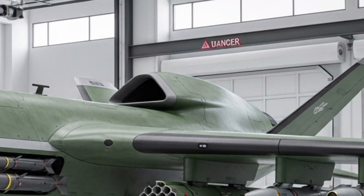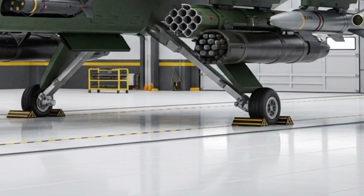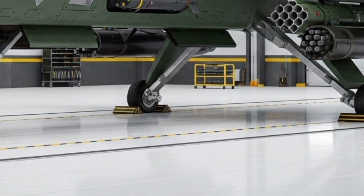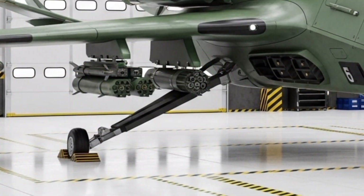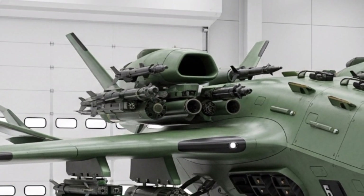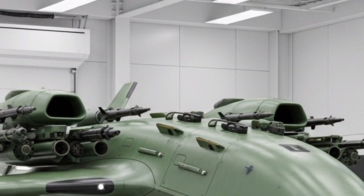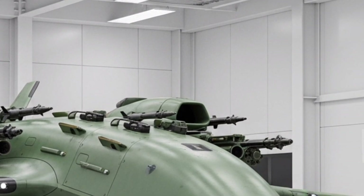Its payload capabilities are just as impressive. The X-500 can carry up to 50 kilos, making it perfect for cargo transport, emergency deliveries, and even tactical operations. The modular cargo bay system allows easy swapping for different purposes — medical kits, food supplies, or even high-tech equipment.